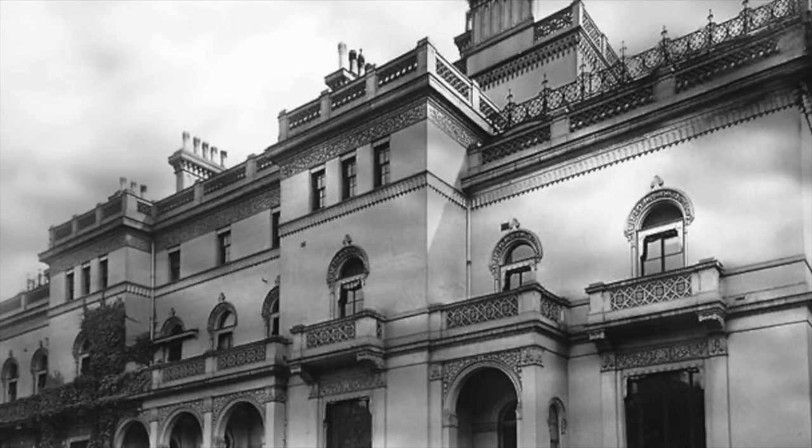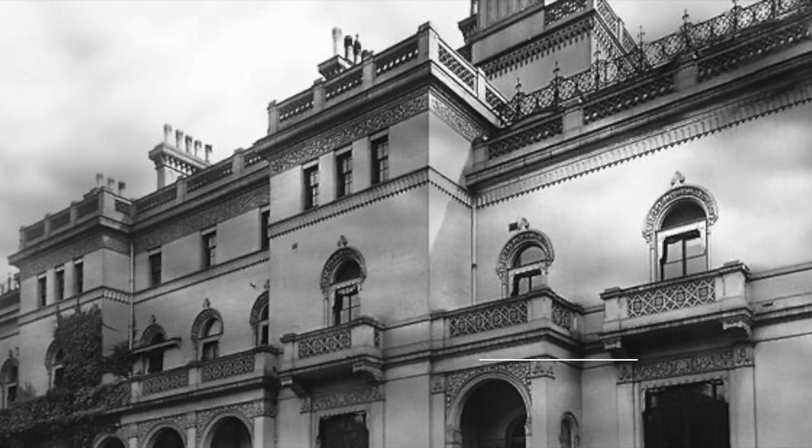The London Cage was an MI-19 prisoner of war facility which was used to interrogate captured Germans. Join us today as we look at this rather interesting facility.